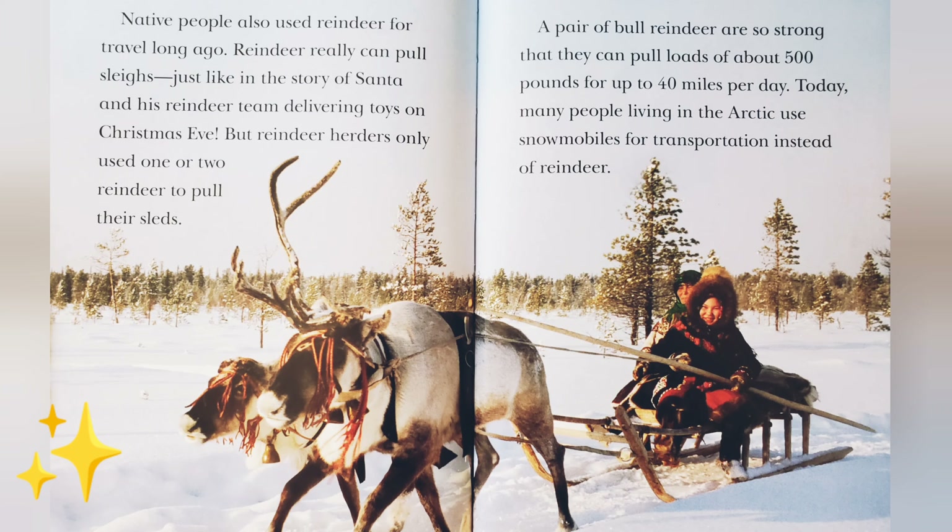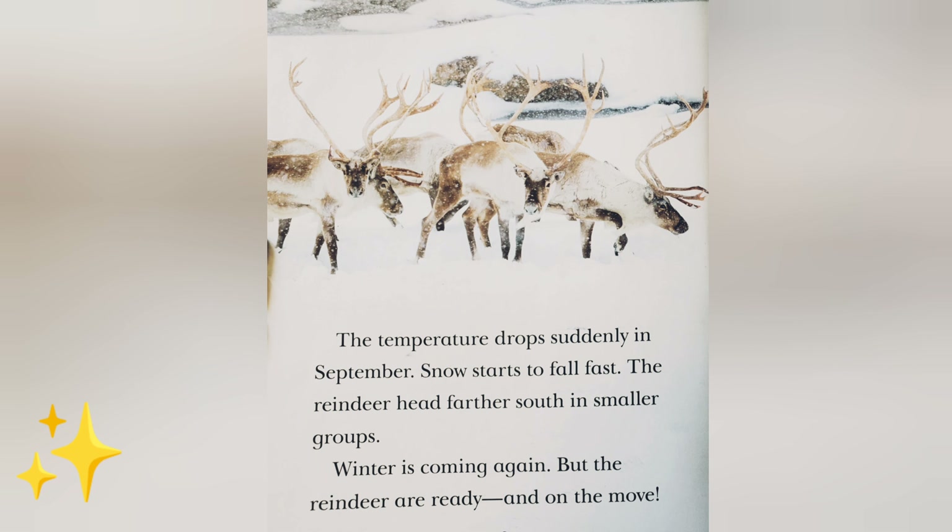Native people also used reindeer for travel long ago. Reindeer really can pull sleighs, just like in the story of Santa and his reindeer team delivering toys on Christmas Eve. But reindeer herders only used one or two reindeer to pull their sleds. A pair of bull reindeer are so strong that they can pull loads of about 500 pounds for up to 40 miles per day. Today, many people living in the Arctic use snowmobiles for transportation instead of reindeer. The temperature drops suddenly in September, snow starts to fall fast, and the reindeer head farther south in smaller groups. Winter is coming again, but the reindeer are ready and on the move. The end.